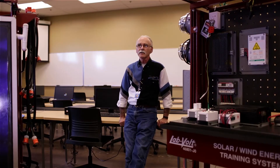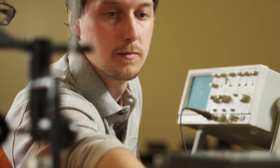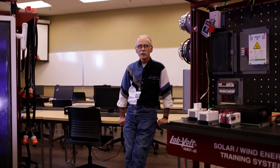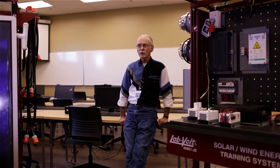Our focus is strictly on training and educating people to support the growing renewable and sustainable fields. All of our labs, all of our classrooms, all of our curriculum is specifically focused on that and well supported. As you can see from the equipment next to me, our labs are outstanding.